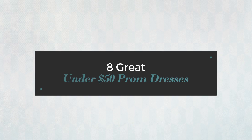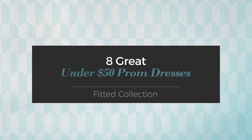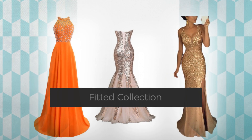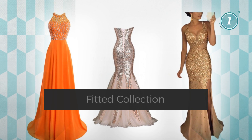8 great under $50 prom dresses, handpicked from over 3,000 fashion designers' catalogues. At any time, click the circle and get the details about your favorite dress.